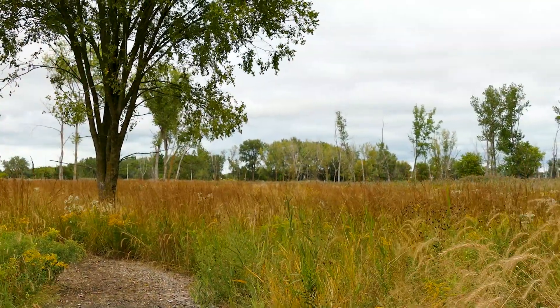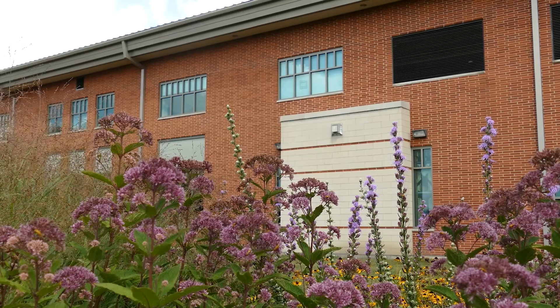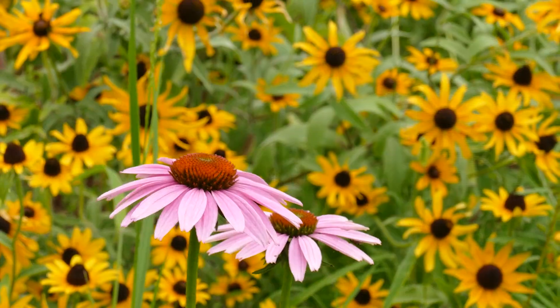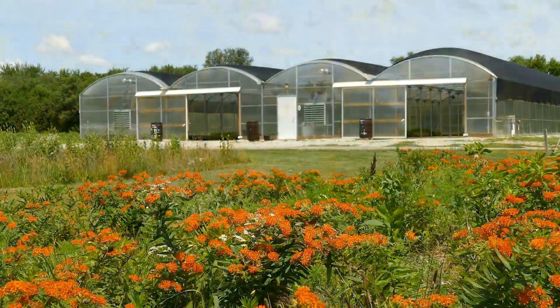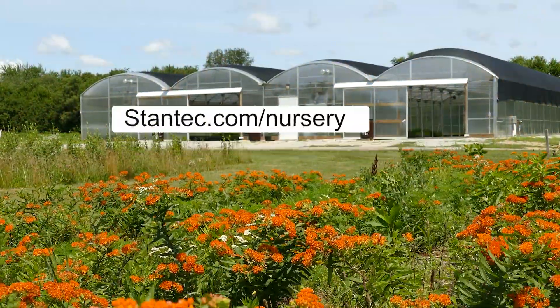Whether it is a large habitat restoration project, a corporate campus, or a backyard garden, Stantec's team can provide the right native plants to meet your project needs. To learn more about Stantec's native plant nursery, visit our website.